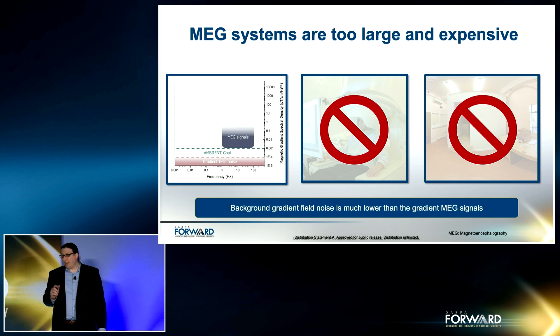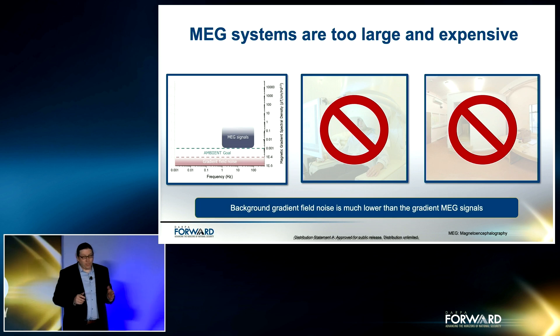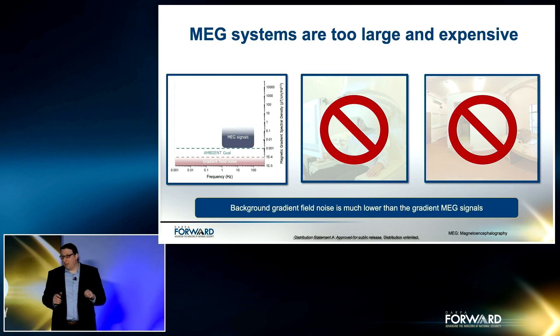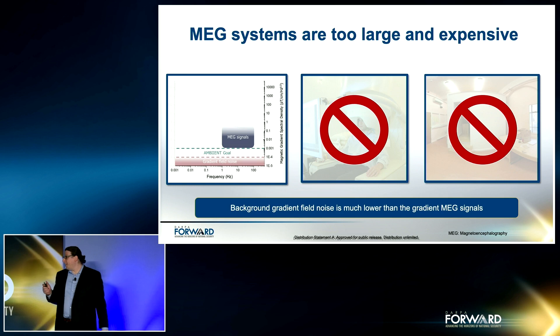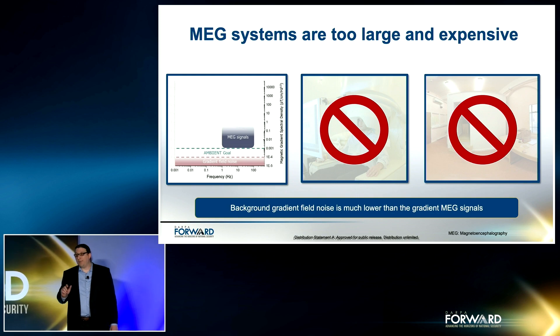The cryogenic MEG helmet pictured earlier is not ideal for all patients, especially children. The helmets accommodate 80% to 90% of patients, which means it's too big for 80% of people. The Ambient sensors, however, can be placed and adjusted to each user's head. This means the sensors can be closer to the signal and even allow for user mobility during MEG operation, enabling a completely new class of studies.